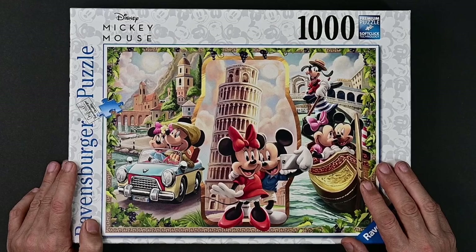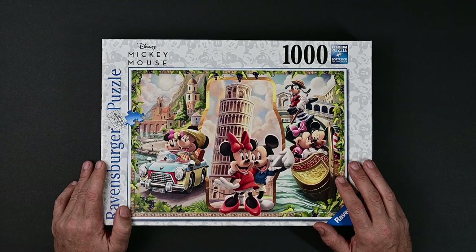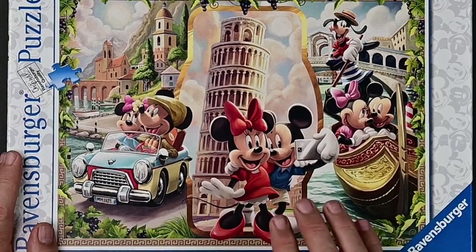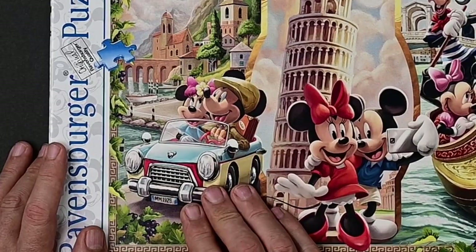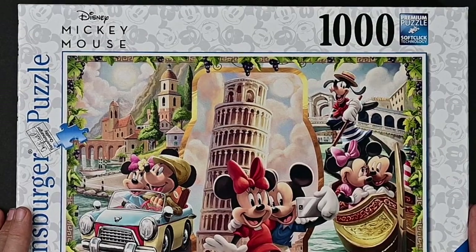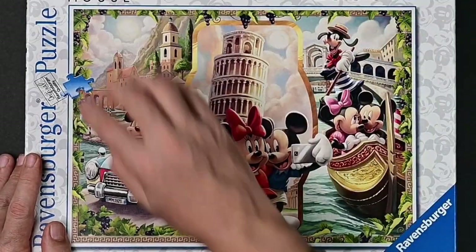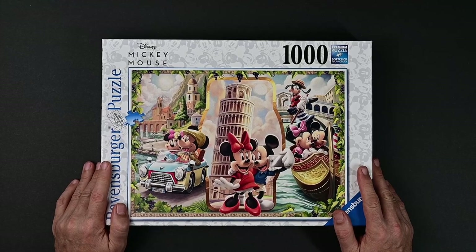This one isn't part of the collector's edition, but I just got it and thought you'd like to see it. I think we're going to do this one first before starting the collector's edition puzzles. We have Minnie and Mickey in a gondola with Goofy driving, Mickey and Minnie taking a selfie in front of the Leaning Tower of Pisa, and them driving through what looks like the mountains in Italy. The toughest parts will probably be the sky with the clouds, and the border — it's pretty much the same all the way around, just a lot of leaves and grapes hanging down.